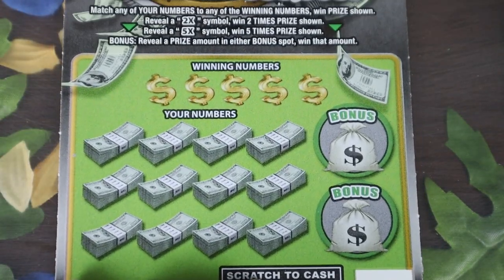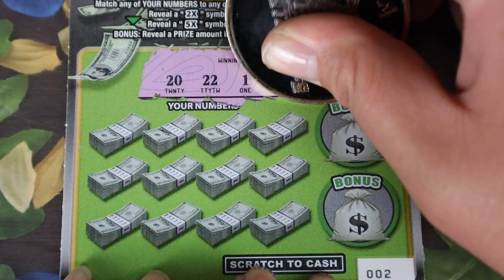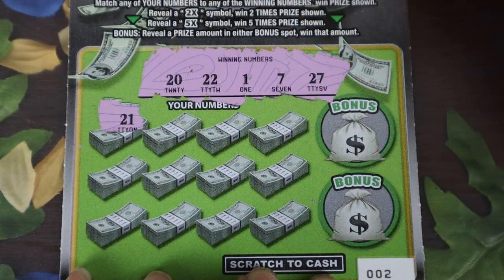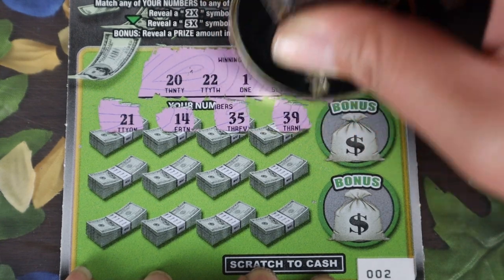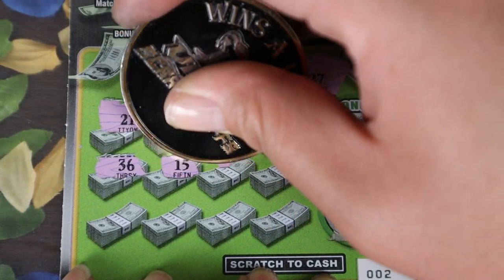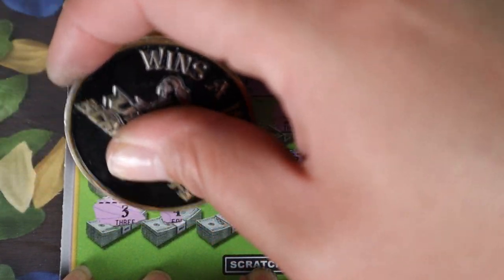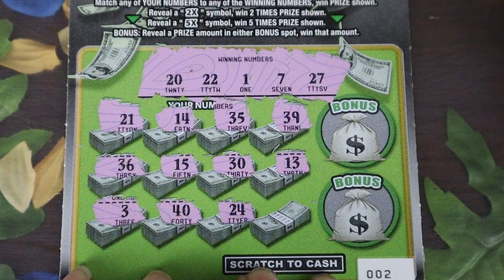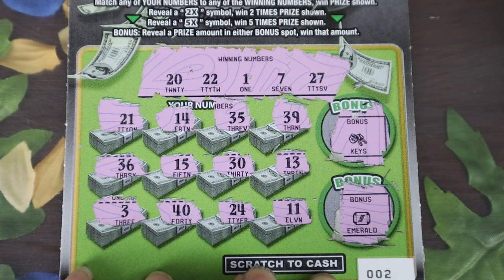Ticket number two of the Break the Bank: 20, 22, 1, 7, and 27. We have 21, 14, 35, 39, 36, 15, 30, 13, 3, 40, 24, and 11. Bonuses: keys and emerald — nothing on the second one, but the first one saved it.